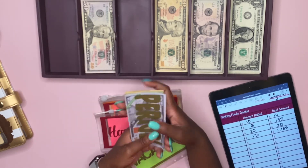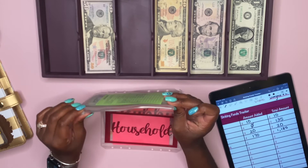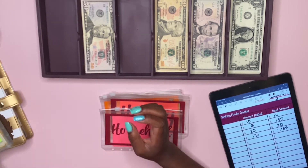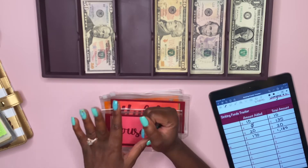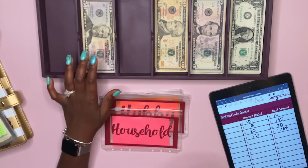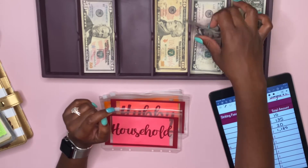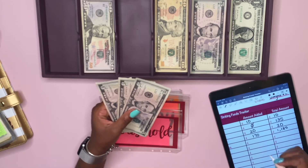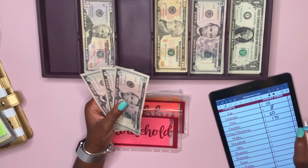Our anniversary is on Labor Day — I can't believe it's already been a year, especially another year in a pandemic. If you're interested in watching our wedding highlight film, it's one of the first videos on this channel. For household we are adding $15 and that's going to be three fives.